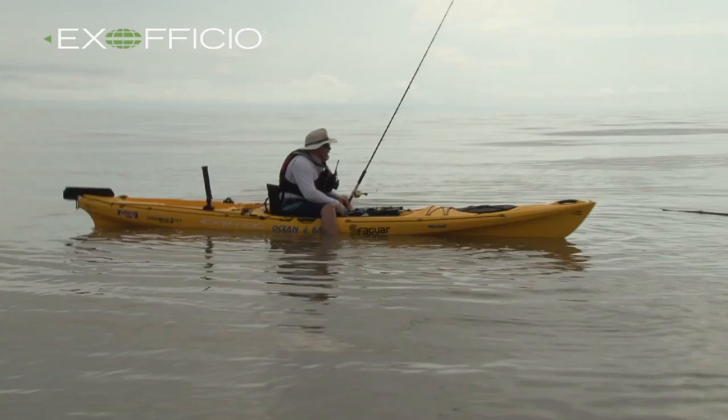That was fun. For outstanding customer service, expert advice, and an extensive selection of quality kayak fishing products, visit HookOne at kayakfishinggear.com.